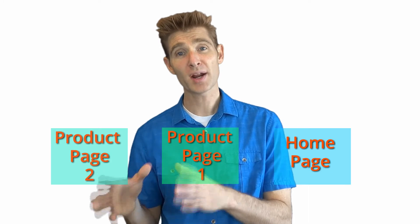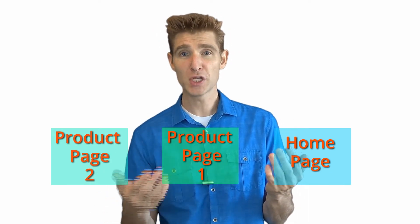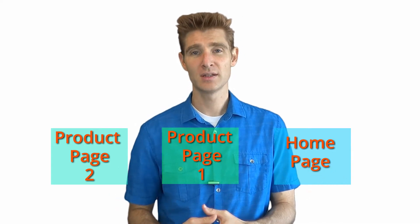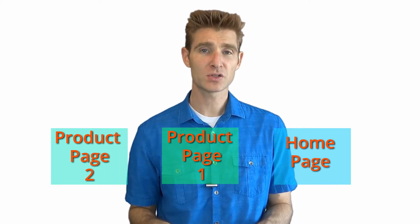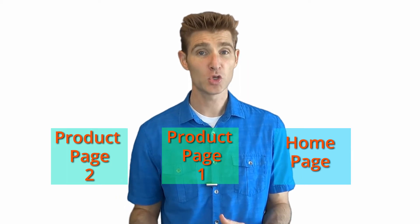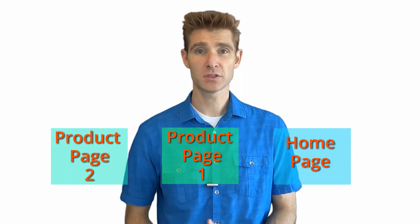If you're waiting for a test to finish, you're losing your most valuable asset which is time. However, if you're running a test on your home page and also running a test on your product pages, while one test is running you can be building, strategizing, and running the other test as well. By choosing multiple locations you're able to run tests faster, not waiting on results, so yes — you should run multiple tests, but make sure they're in distinct locations.